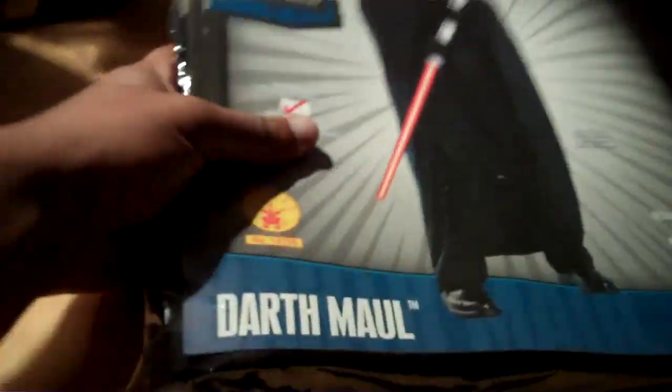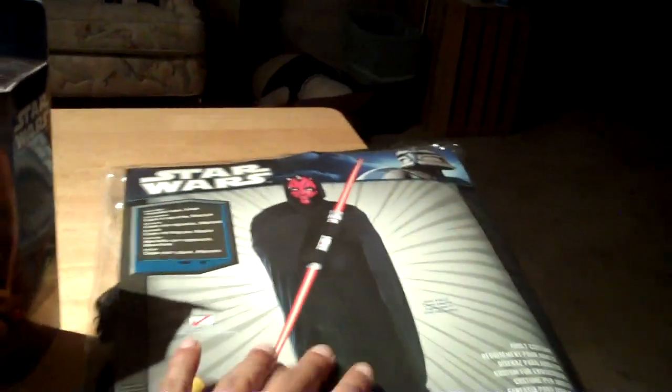Lastly, I picked up this Darth Maul costume for five bucks at a store called Five Below. Standard fit — fits up to size 44 jacket. I'm not sure if I'm going to open this or not, but there's the mask. Darth Maul — so that's my haul for today, guys.